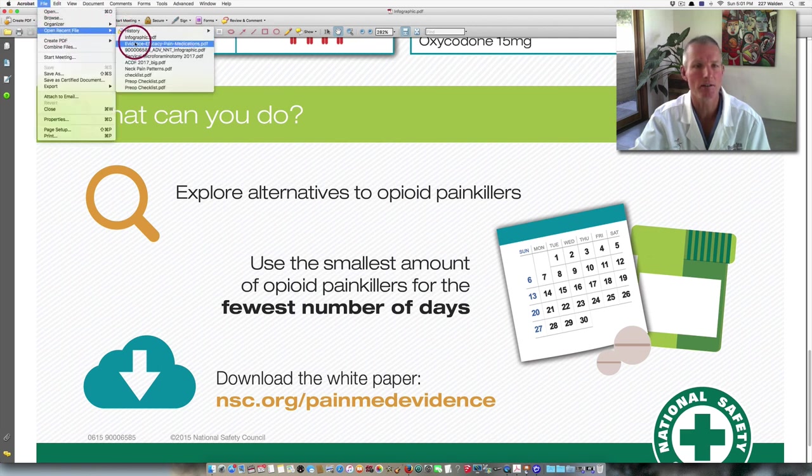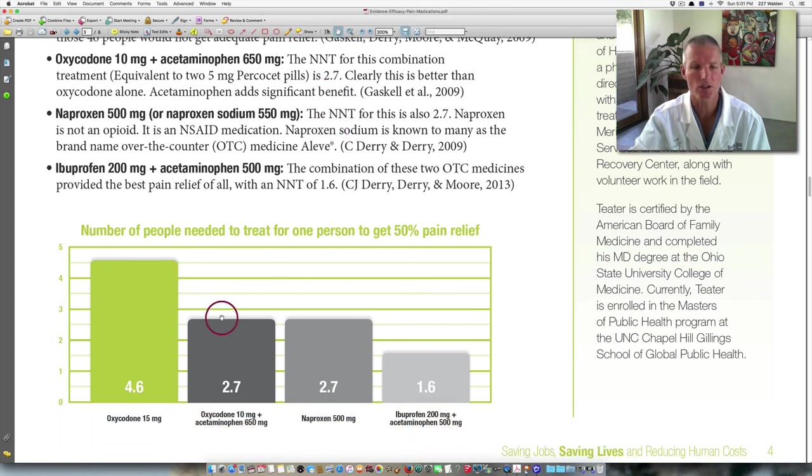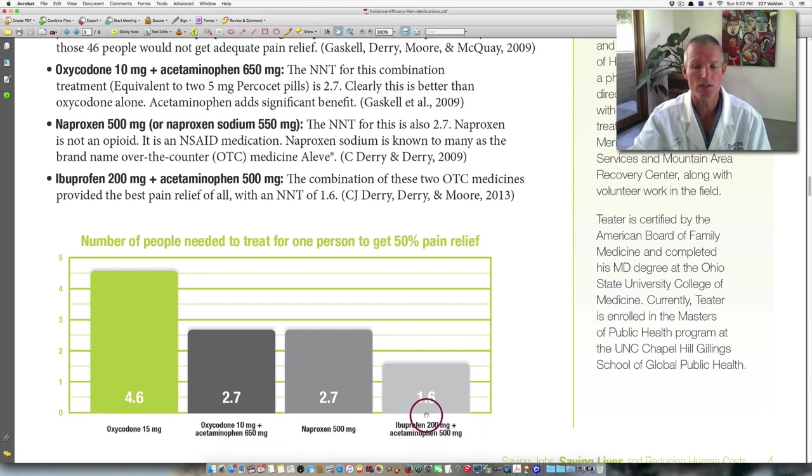Let's look at this slightly better infographic on evidence for pain control. Same exact data, perhaps presented a little more clearly. It indicates the number of people needed to treat for one person to get 50% pain relief. To get one person to get 50% pain relief, you need to treat 4.6 people with 15 milligrams of oxycodone — 4.6 people potentially nauseated, constipated, with urinary retention. Versus you only had to treat 1.6 people to get one person 50% pain control with 200 milligrams of ibuprofen and 500 milligrams of Tylenol. Clear scientific evidence that the best medication for post-operative and acute pain, including pain from herniated discs and spinal disease, is a combination of ibuprofen 200 milligrams plus acetaminophen 500 milligrams around the clock.